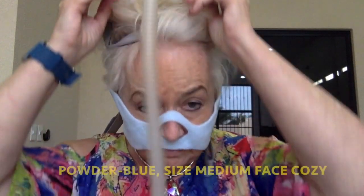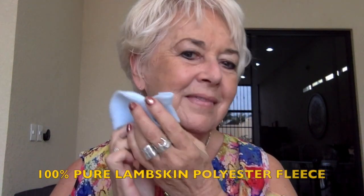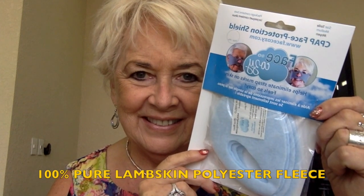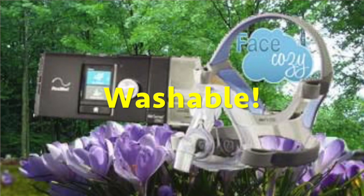It's here — the new powder blue size medium Face Cozy for smaller faces, made of the same snuggle-soft 100% pure lambskin polyester fleece. You can throw it into the wash to make sure your CPAP therapy stays fresh.